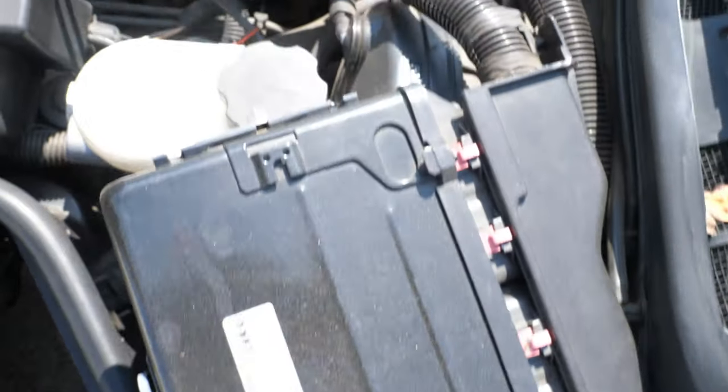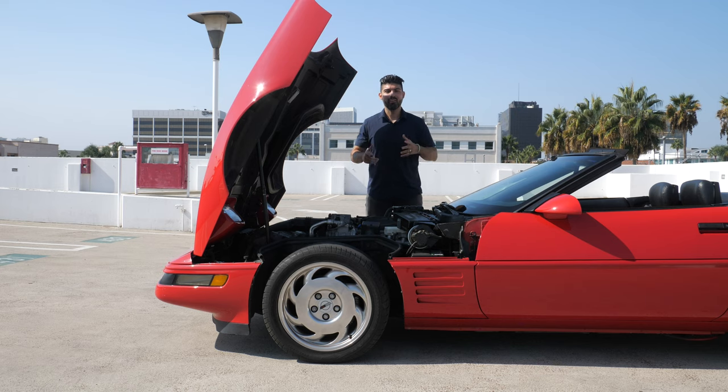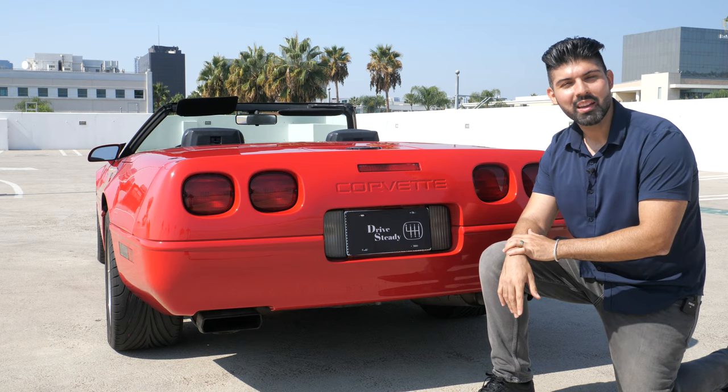This car isn't going to blow your head off with performance numbers — 300 horsepower and a 5.7-second 0-60 you can get out of a modern economy car. But remember, this car is almost 30 years old and things were different back then. One of the better sounding things in the car industry is a good old-fashioned big American V8 exhaust note, and this LT1 delivers on that.